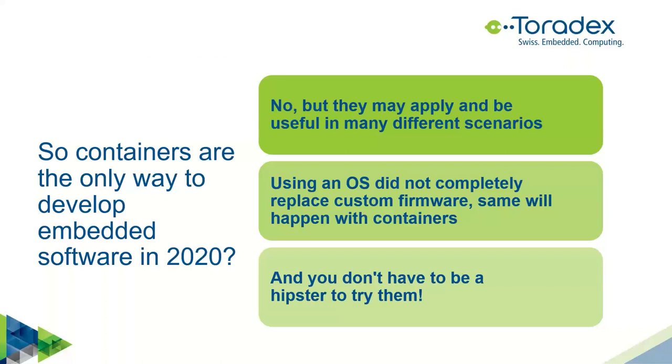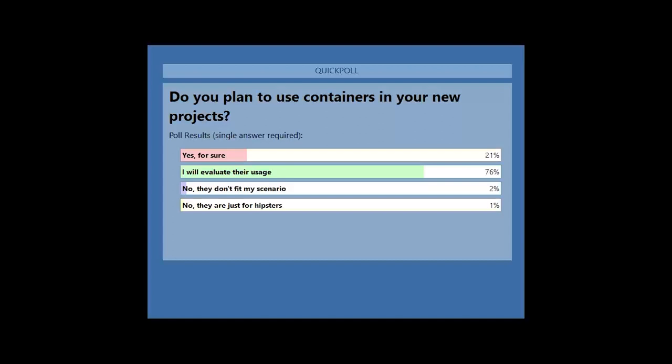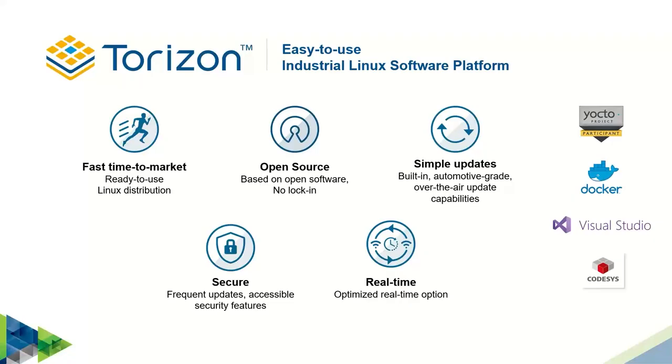After all this discussion, we have another poll: are you planning to use or evaluate containers for your next project? Looking at the results, a good part of the audience is willing to look more into containers and try to understand if they apply for their project. I think that was the goal for the webinar, so I'm pretty happy about it.